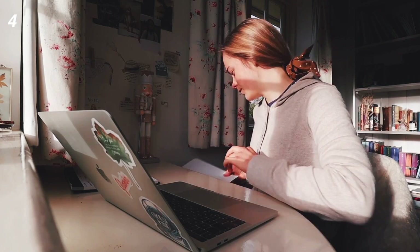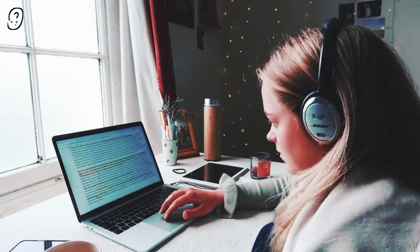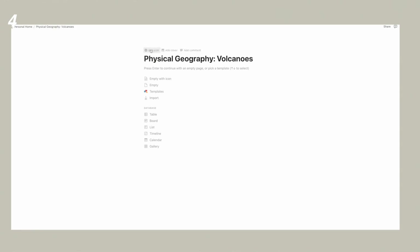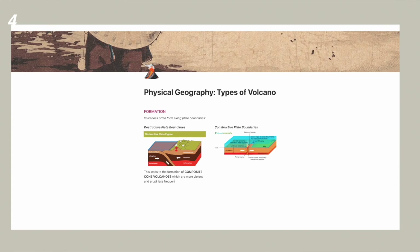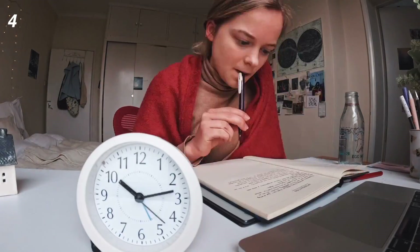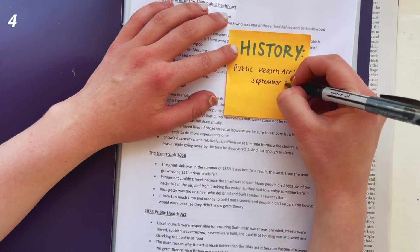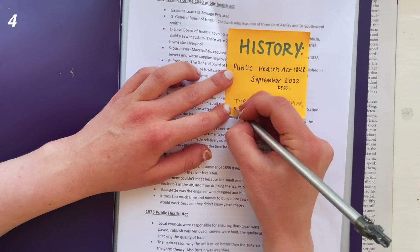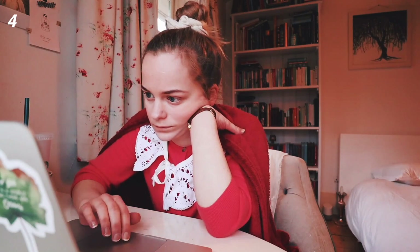Number four: make notes as you are going along and revise for all of your topic tests. These tests don't seem important at the time, but if you make your revision resources then, they help keep you accountable. At the end of the year you won't have a whole year's worth of material to summarise. Keep all revision resources in one place, note what you made, and if you make this habitual you'll be able to focus more on actual revision and studying when it comes to the end of the year.